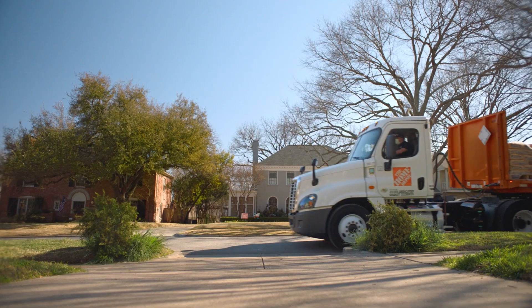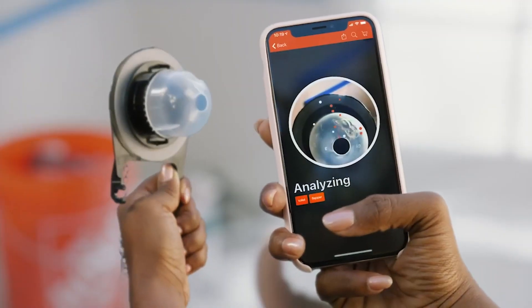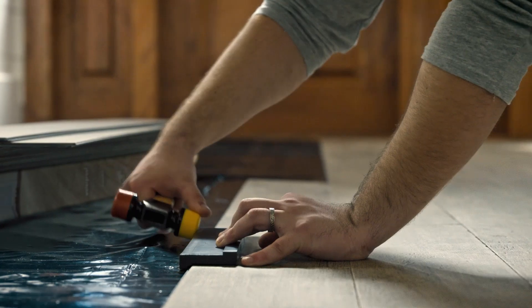The Home Depot customers have come to expect flexibility — the ability to shop whenever, however, and wherever they want. Our customers are really focused on two things: value and convenience.